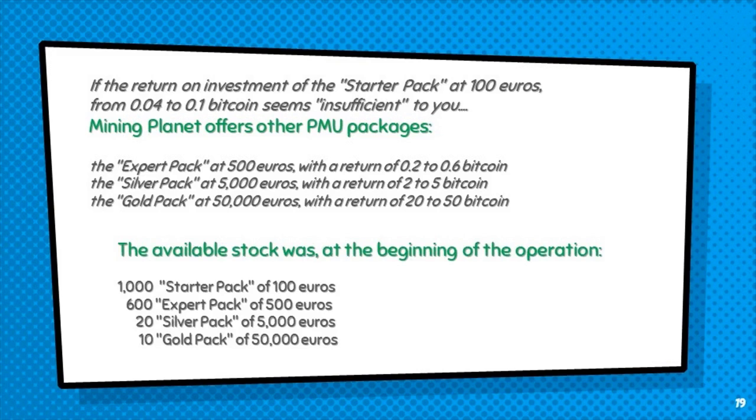The available stock was, at the beginning of the operation: 1,000 Starter Packs at €100, 600 Expert Packs at €500, 20 Silver Packs at €5,000, and 10 Gold Packs at €50,000.